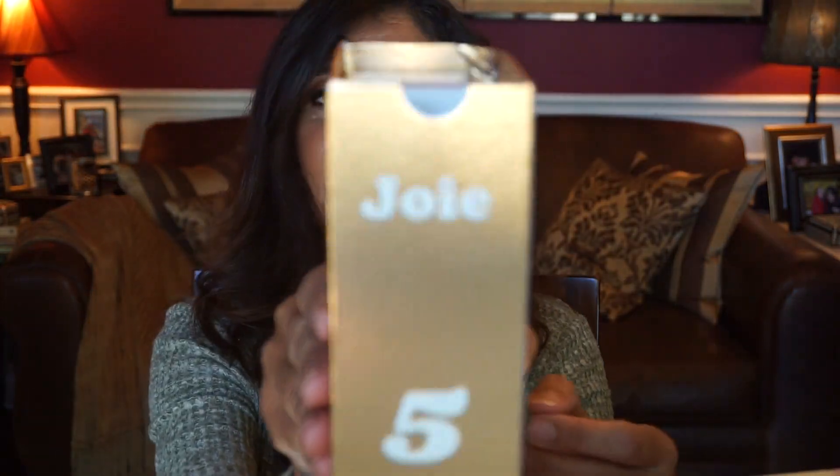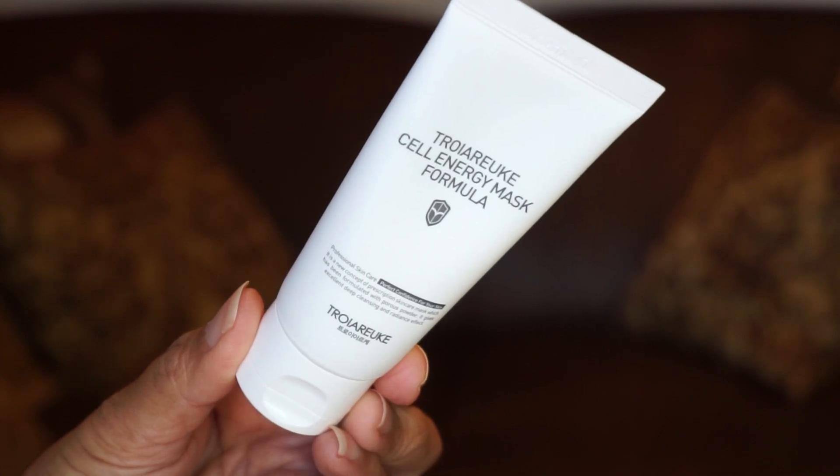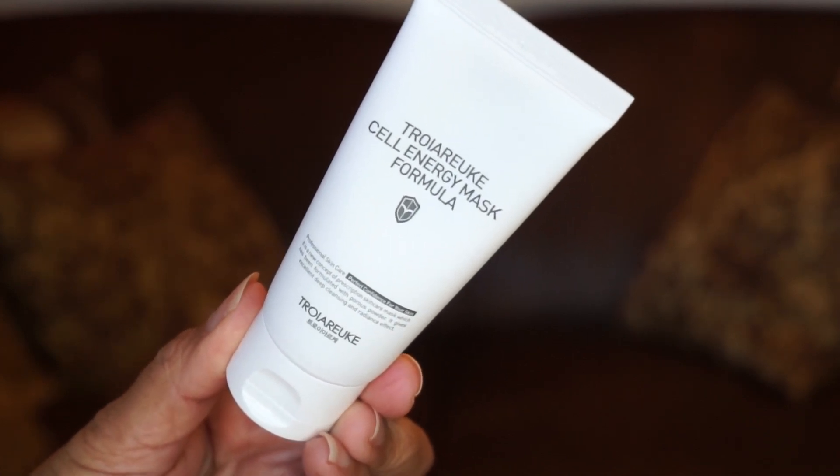Day five is from the brand Troar Yuki — I believe that's how you pronounce it. It's the Cell Energy Mask Formula. It seems to be a cleansing mask to help clean out the pores, which is always beneficial. It also has peptides to plump and moisturize the skin, and you leave it on for five to ten minutes then rinse it off.